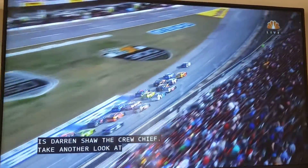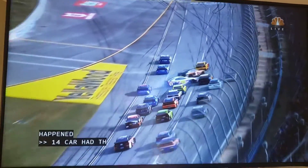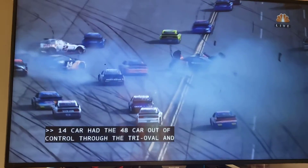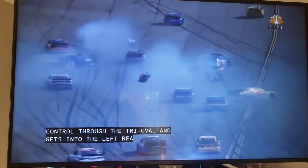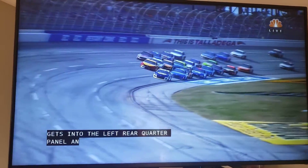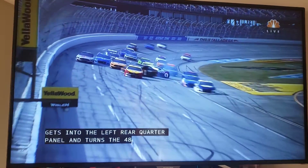The 14 car has the 48 car out of control through the tri-oval and gets in the left rear quarter panel and turns the 48. Right there, the 14 is pushing the 48, gets him turned around.